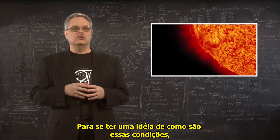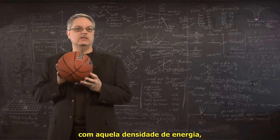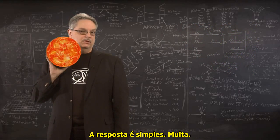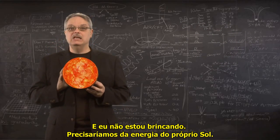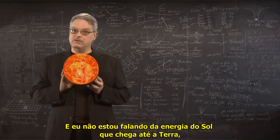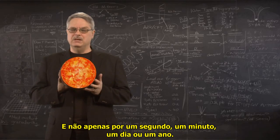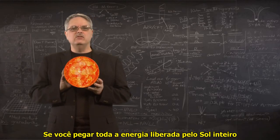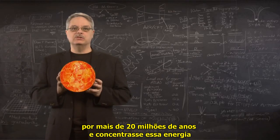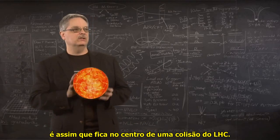In order to get a feel for what those conditions are like, we could ask: if we wanted to make a ball the size of a basketball with that energy density, how much energy are we talking about? The answer is simple — a lot. And I'm not kidding. It would take the energy of the sun itself. And I'm not talking about the energy of the sun hitting the earth; I'm talking about all of the energy of the sun — not just for a second, a minute, a day, or a year. If you take the entire energy output of the entire sun for over 20 million years and concentrate that energy into the size of a basketball, that's what it's like in the center of an LHC collision.